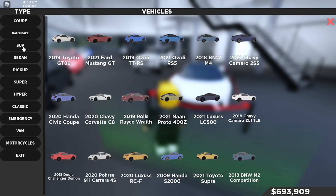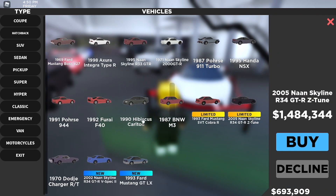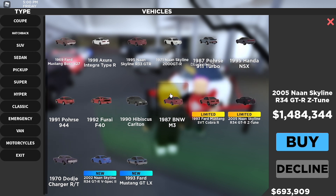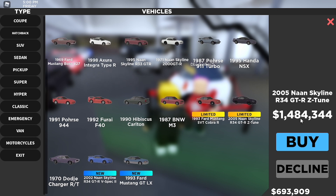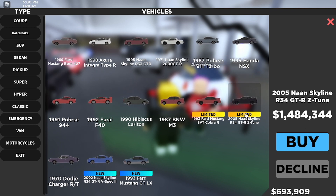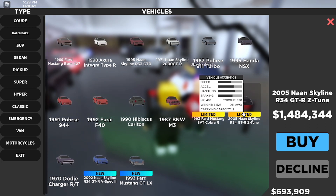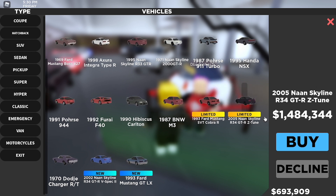Let me show the stats and price. This car is in the classic section and it costs one million four hundred eighty-four thousand three hundred forty-four dollars - literally so expensive, about 1.5 million. It has 493 horsepower, 398 foot-pounds of torque, weighs 3,527 pounds, and has all-wheel drive with a carrying capacity of two.